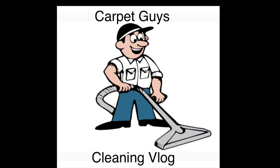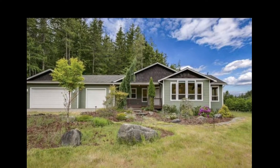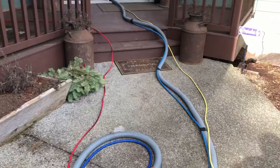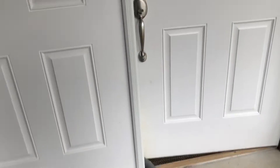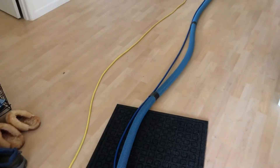Hey everybody, you know me. It's Paul with Washington Pro Carpet Cleaning. I'm doing this beautiful custom-built home out in Seabeck, Washington today. What I'll be doing today is a large master bedroom with a walk-in closet, as well as a nursery — a smaller room also with a smaller walk-in closet.